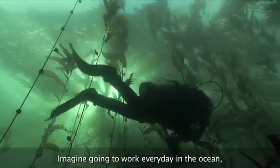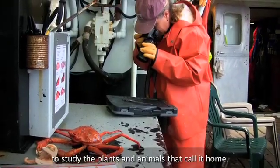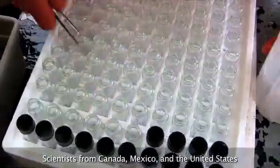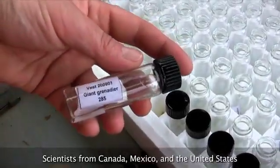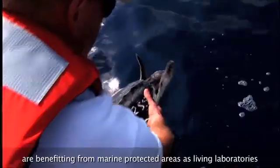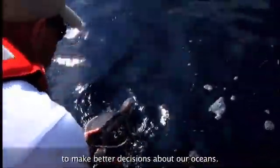Imagine going to work every day in the ocean to study the plants and animals that call it home. Scientists from Canada, Mexico, and the United States are benefiting from marine protected areas as living laboratories to make better decisions about our oceans.